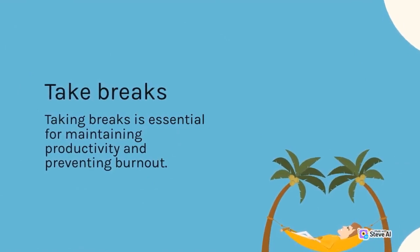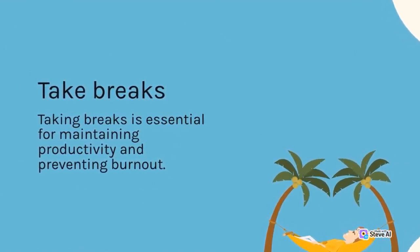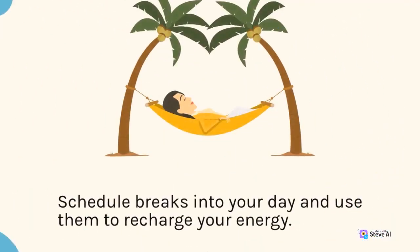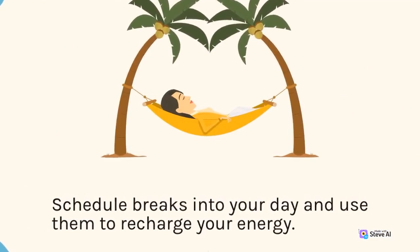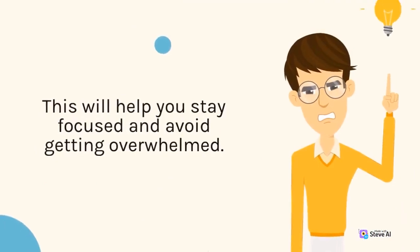Take breaks. Taking breaks is essential for maintaining productivity and preventing burnout. Schedule breaks into your day and use them to recharge your energy. This will help you stay focused and avoid getting overwhelmed.